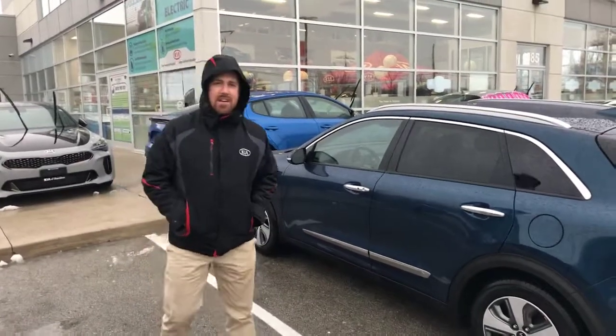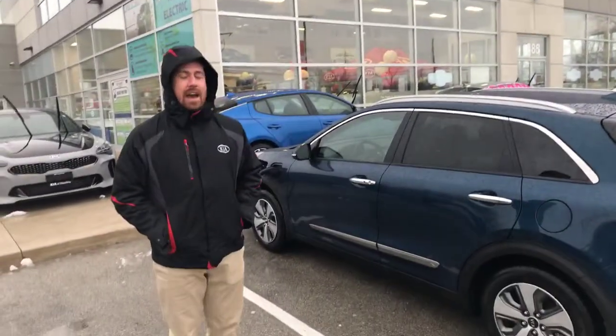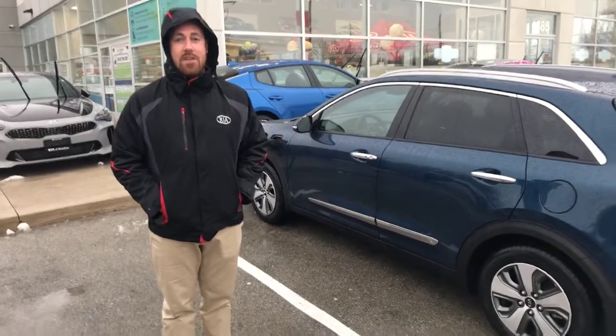Hey guys, how are you doing? My name is Gerrit Smith, one of the product advisors here at Kia of Hamilton, and just today we have the Niro PHEV has finally arrived.